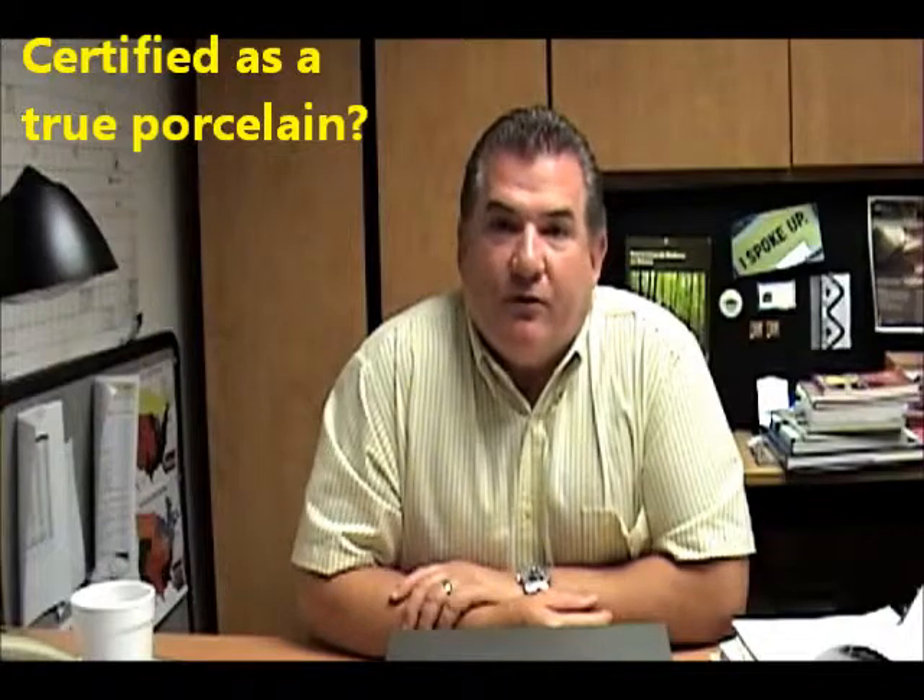Hey, this is Bob with another 2-Minute Quick Hit. When you encounter extremely low porcelain tile prices in your market, ask whether or not they're certified as a true porcelain tile or not.